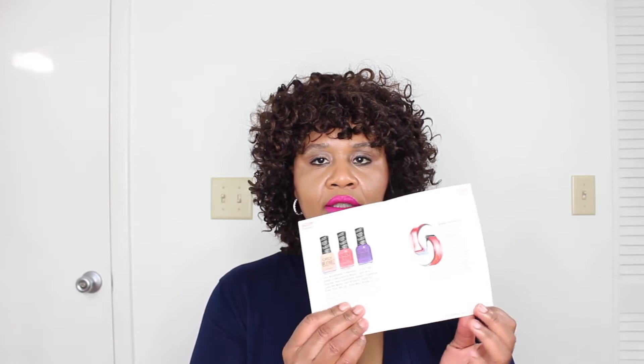So as usual they send these cute little booklets. It's always some gorgeous model on the front and it tells you all the products that are inside. Presentation is always gorgeous.